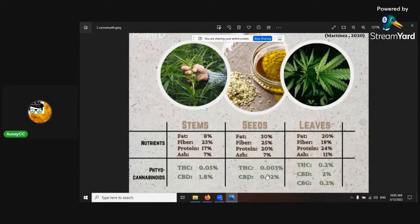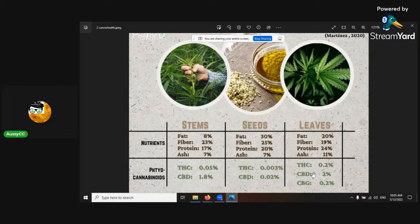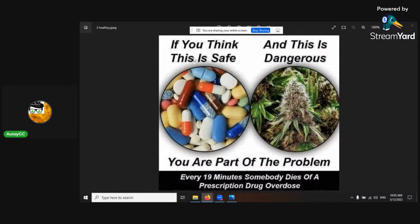The leaves also contain CBG. If you think cannabis on the left is unsafe and pharmaceuticals on the right are safe, you're part of the problem — every 19 minutes somebody dies from prescription drug overdose. That's why medical cannabis reform is the future, and why big pharmaceutical companies don't want it, because they haven't figured out how to profit from it yet.